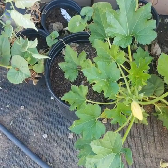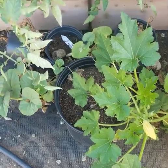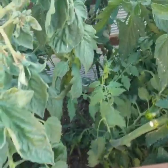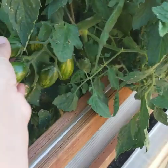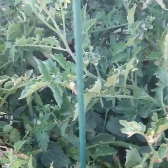We have a patty pan squash and this is what it's doing so far — not much. It could be that the container it's in is a little small. You know, gardening is a learning experience, so don't be afraid to try and learn and grow. I'm not a first-time gardener, but since we've moved up here to the high desert, this is the most productive garden I've had in the last seven years.